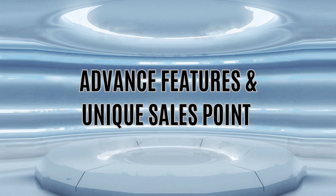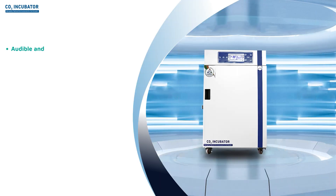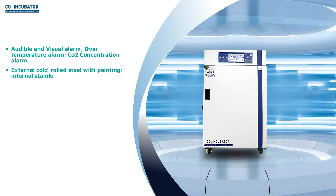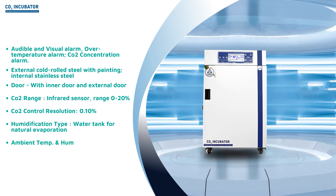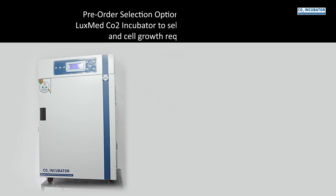Advanced features include audible and visual alarms: over-temperature alarm and CO2 concentration alarm. The exterior is cold-rolled steel with painting; the interior is stainless steel with inner and outer doors. CO2 range via infrared sensor is 0–20%, with a control resolution of 0.1%. Humidification uses a water tank for natural evaporation. Ambient temperature range is 18–30°C, suggested at ±2°C, with relative humidity below 80%.